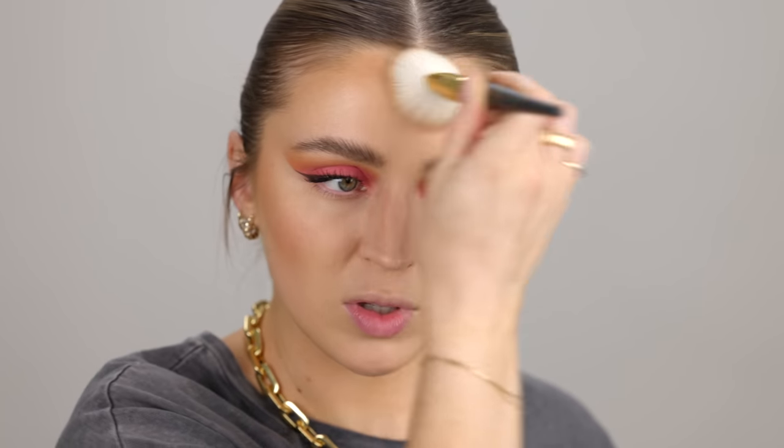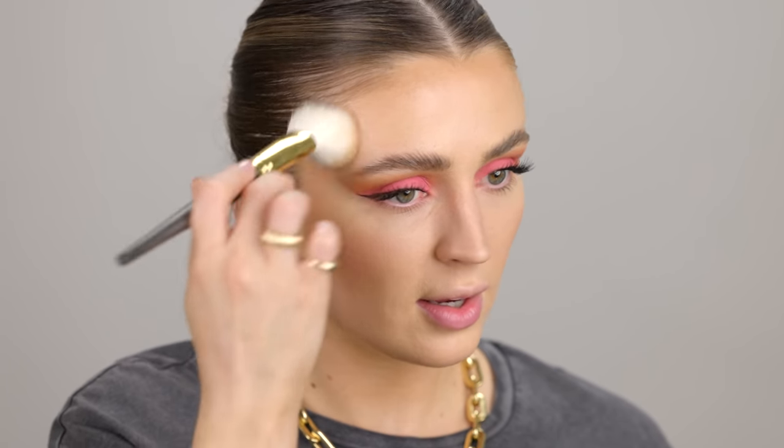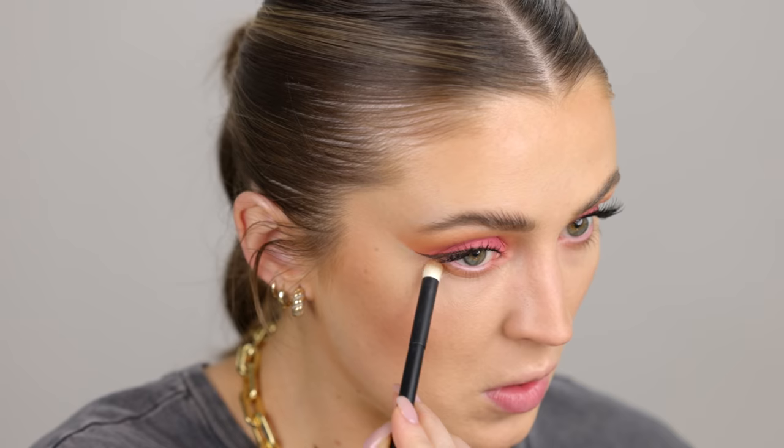I'm going to do one layer of the bronzer — just a little dusting. I find layering always makes it look softer and more diffused. And actually while we have this bronzer in hand, let's take a little layer of that bronzer and put it on the lower lash line to set the tone. Then I actually want to go in with the peach blush on the lower lash line as well and just bring it all together.